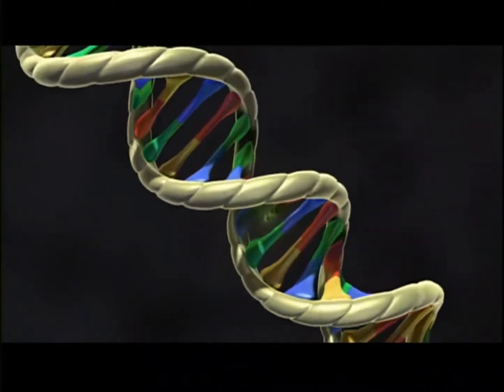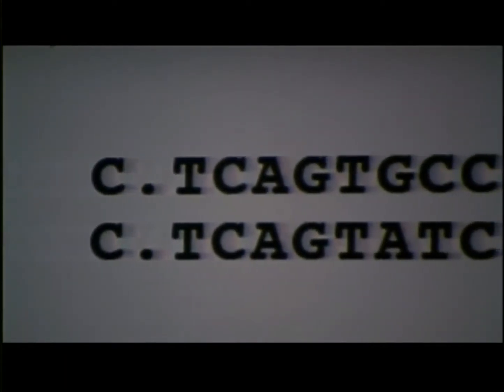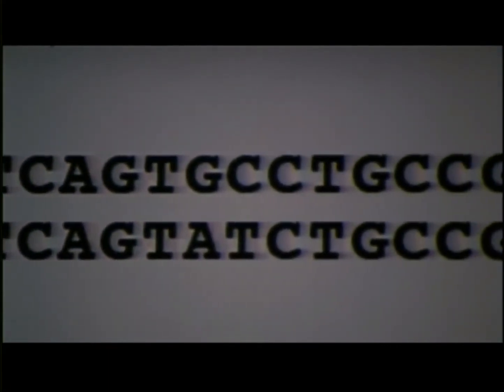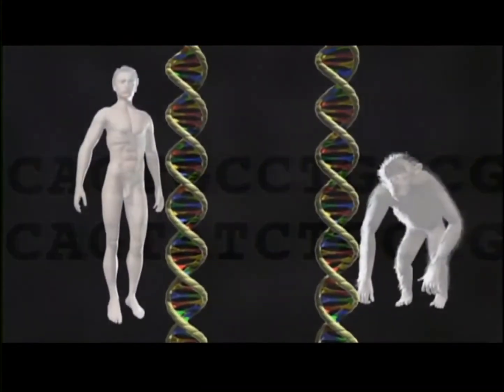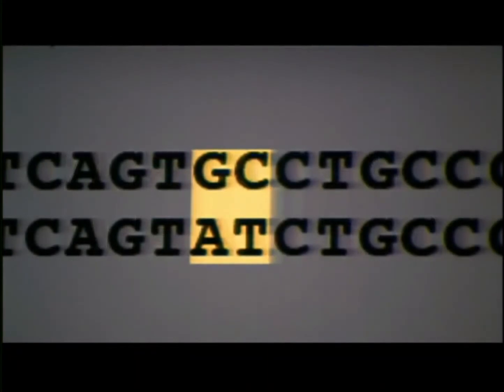The degree to which the strands mated successfully was a measure of their similarity. It turned out that human DNA and chimp DNA combined almost perfectly. Today, this similarity can be seen even more precisely. DNA sequences can now be read letter by letter. Here we're looking at the DNA sequences of one particular gene as found in human and chimp, and what's immediately evident is that humans and chimps have DNAs that are 98% identical. They're basically the same — just a couple of spelling changes.